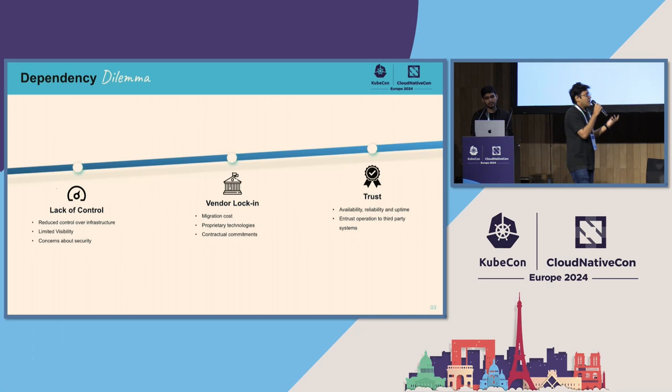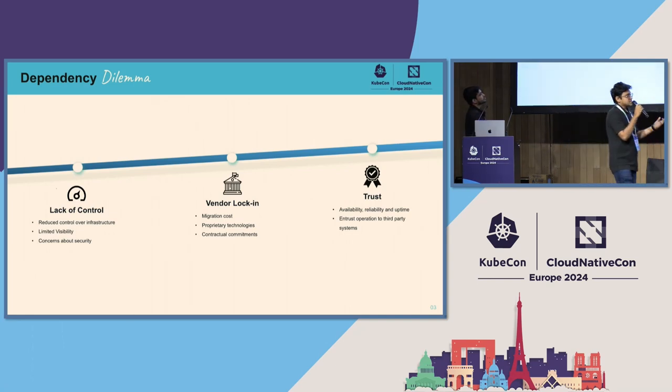Second is vendor lock-in. You might argue that we don't really have vendor lock-in since our system is set up in multiple clouds, so we can pull everything from one and shift it to the other. But there's definitely a vendor lock-in because the layer between your services and the actual vendor is opaque — there are proprietary technologies they use which may not be open to you. And then there's a trust issue: availability, reliability, and uptime are all based on what they promise you.